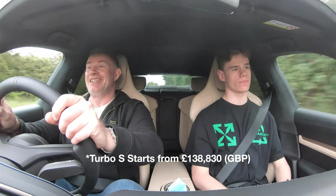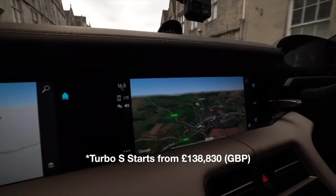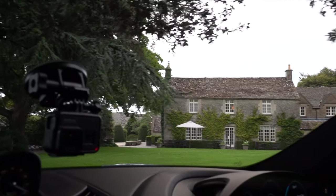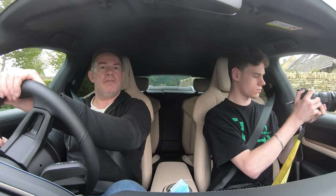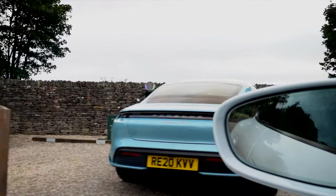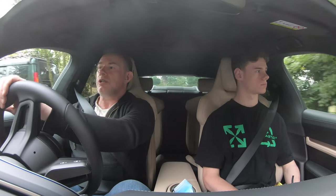The only downside is the price. I'm corrected by my son — it's around 140,000 British pounds, around 180,000 American dollars. We're back already so I need to switch to normal mode for the speed bumps. We've got the 4S here as well as the standard Taycan — all the models are present. We've been very fortunate to take out the top of the range, the Turbo S.